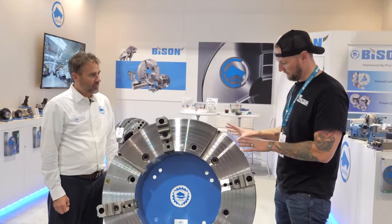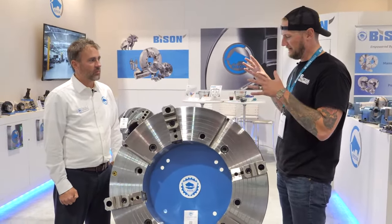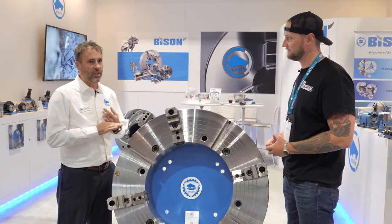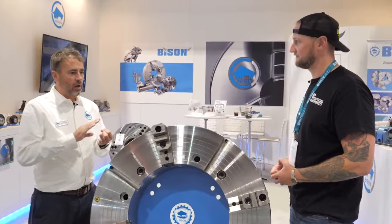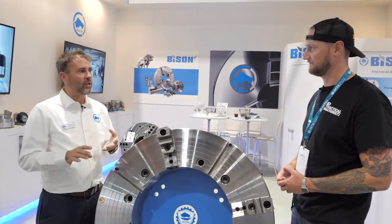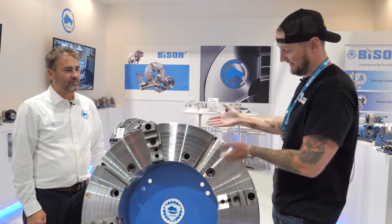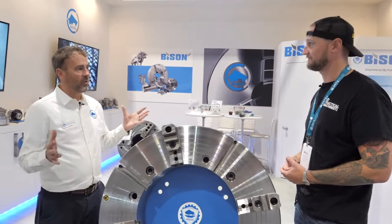One thing we were talking about before is not only does Bison make these chucks, but tell me about the process — you don't just buy blanks off the shelf. Correct. Bison has its own facility in Poland and we have our own foundry, own heat treatment, all the milling, grinding, turning — everything done in-house down to assembly, boxing, and shipping it out. I've never heard of another company having their own foundry — that absolutely blew my mind. And we completely control the whole process that way.